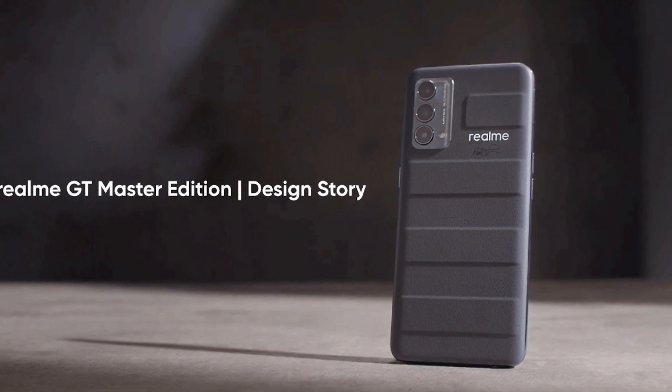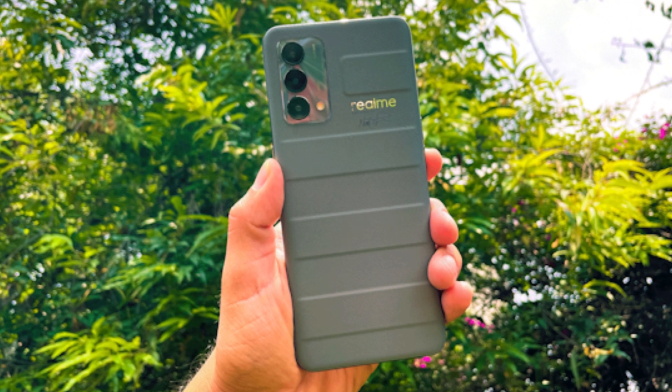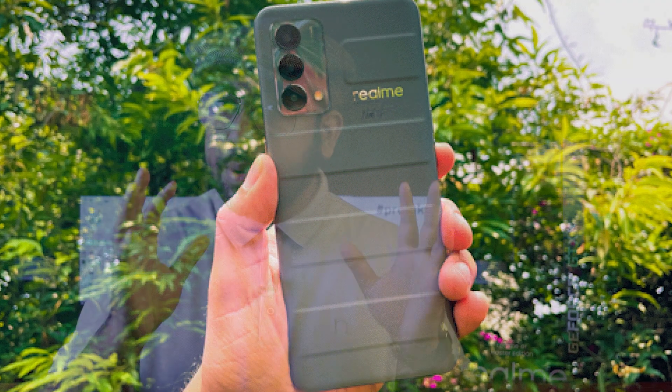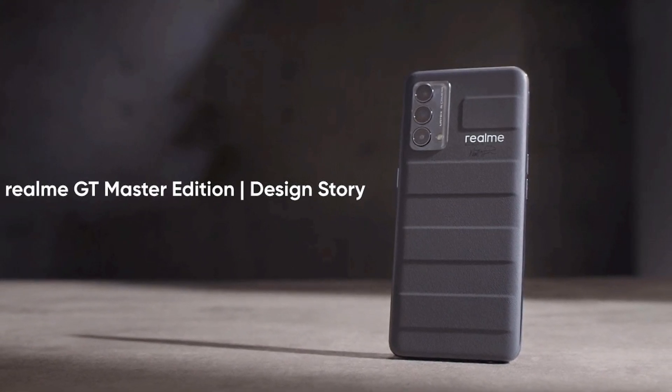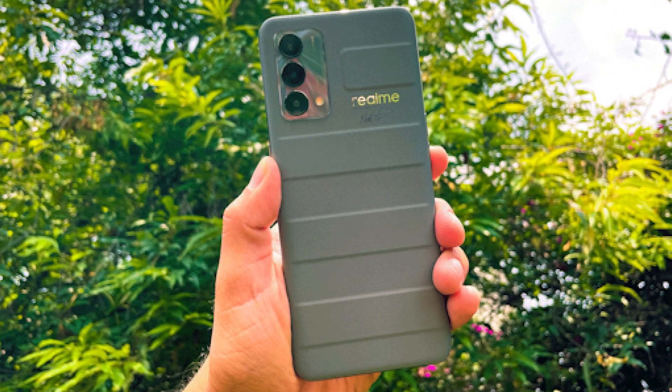Now, there is the Realme GT Master Edition, which is similar to the Samsung M50, with a Snapdragon 778 5G processor. We don't know the price of this phone yet, but the phone is 100% confirmed. The phone is very beautiful overall with very good performance. We will see this phone in October.